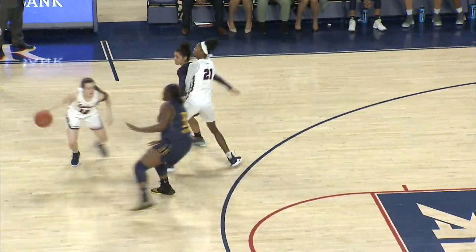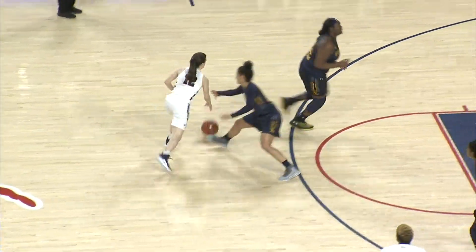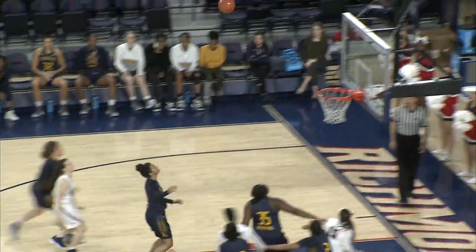Pass stolen, Holt trying to get free. They leave her for a moment, she drives past one defender, and the free throw line jumper will be banked in.